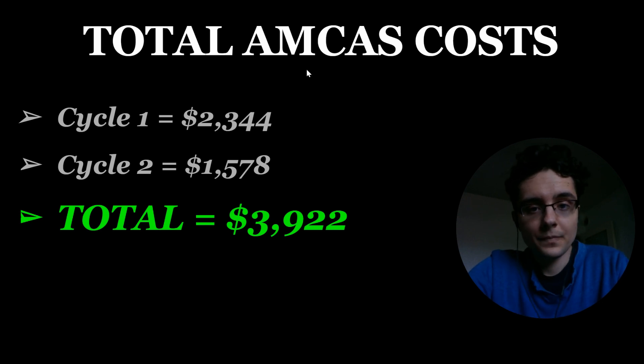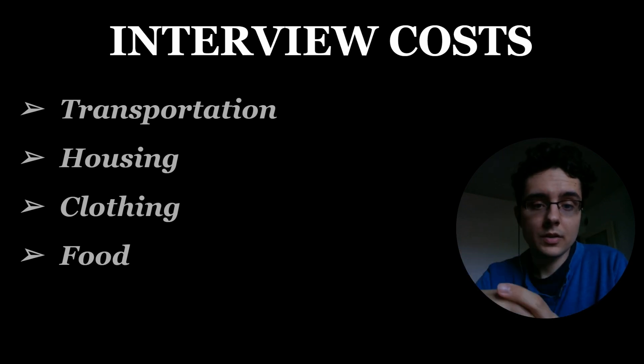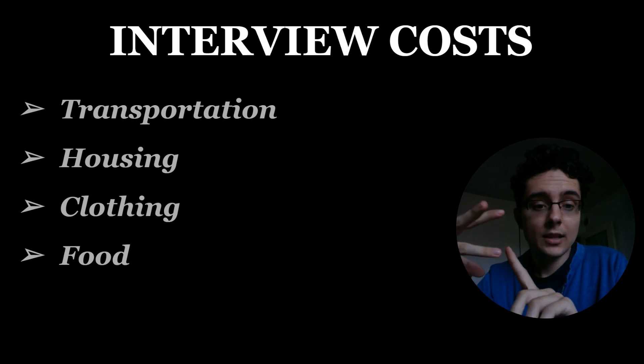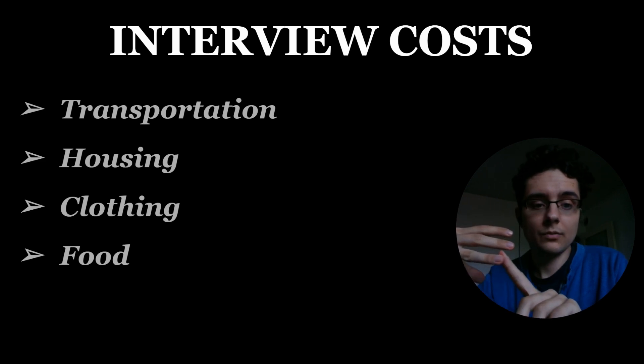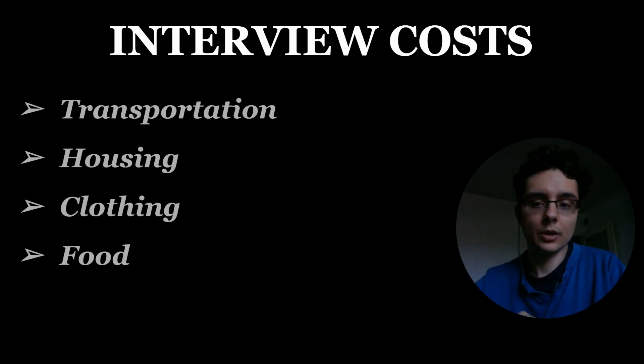Moving on, if you end up getting interviews there are costs associated with that. You have to think about transportation, housing, clothing — you have to wear professional attire — and then possibly food or other miscellaneous things you might spend on during your interviews.